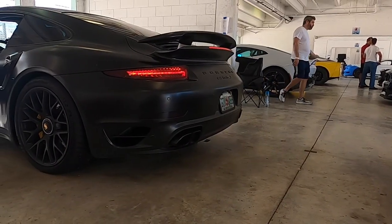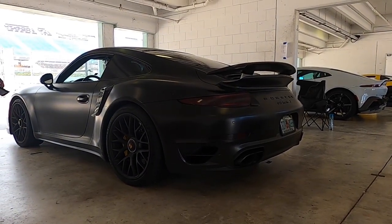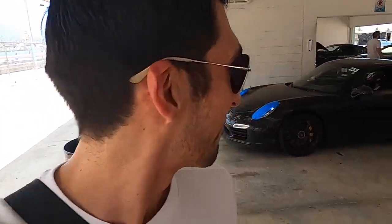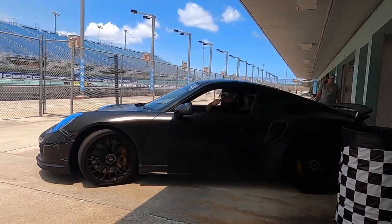That beautiful sound of a Forza Turbo. This one has like a satin finish to it — carbon fiber scoops. This car is gorgeous, guys. Come on, they're about to take these bad boys out and they're gonna have some fun. There you go.